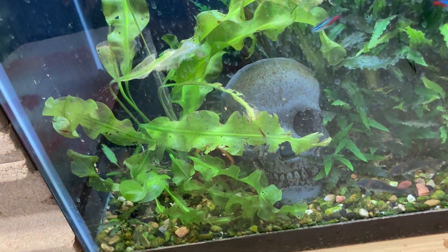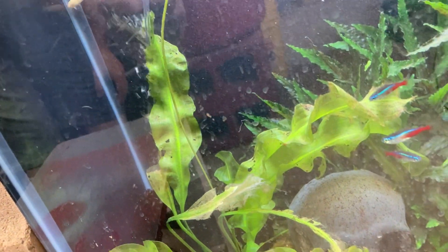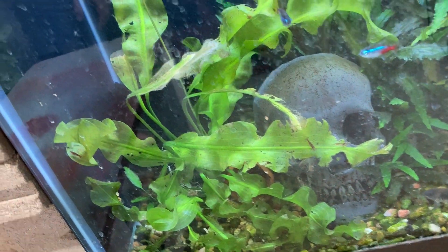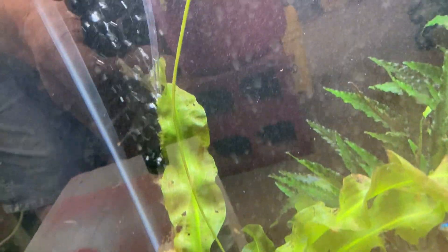I've got a question. Does anybody know what this plant is? It's one of those bulbs from Petco. I had it in another tank and the fish were just destroying it, so I put it over here, and I've been watching this runner for the last three or four days.